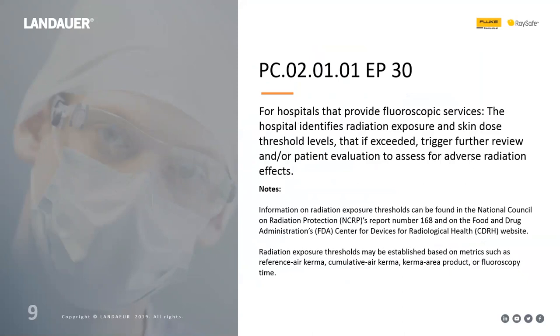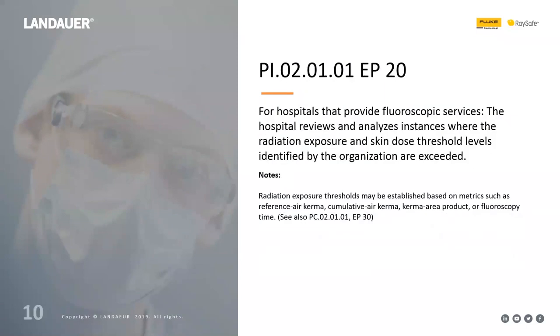The second requirement says hospitals must identify radiation exposure and skin dose thresholds that, if exceeded, trigger further review and/or patient evaluation. The Joint Commission points to the NCRP document for guidance, and you can use cumulative air KERMA, KERMA area product, or fluoroscopy time for these thresholds. The third requirement is that the hospital reviews and analyzes instances where radiation exposure and skin dose threshold levels were exceeded. The Joint Commission doesn't specify what review and analysis means — they leave that up to you.